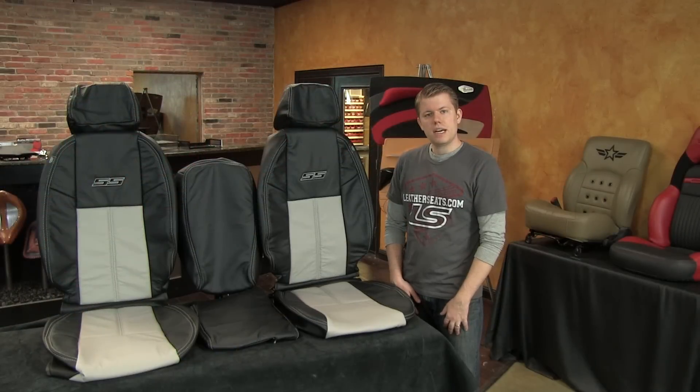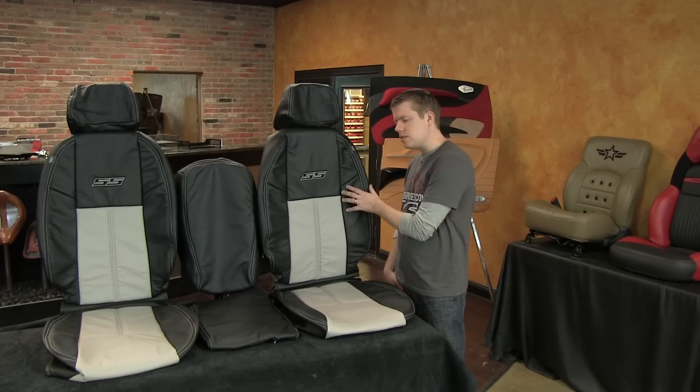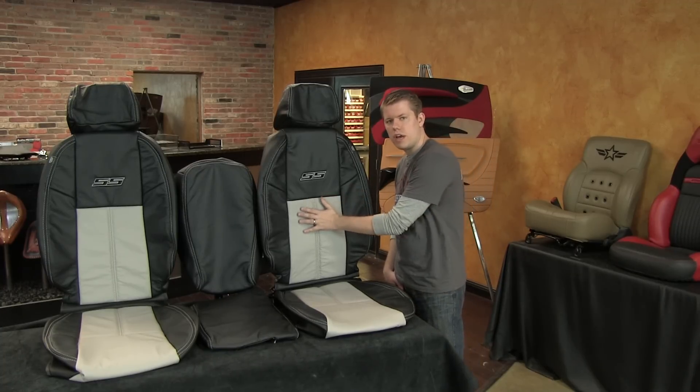After receiving his LeatherSeats.com sample swatches, the customer confirmed that Dove Gray was the best match for the light titanium interior and decided to go with the two-tone that you see here. We used black on the outside wrap of the seats with Dove Gray combo sections.